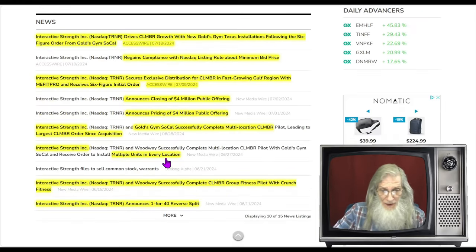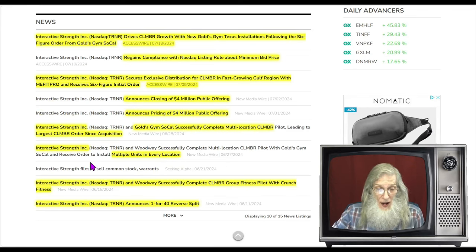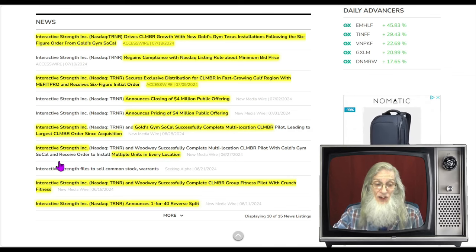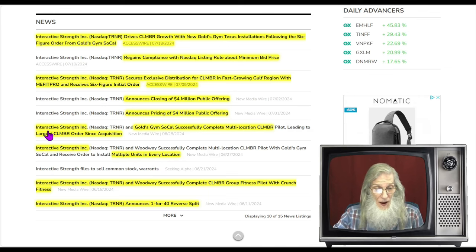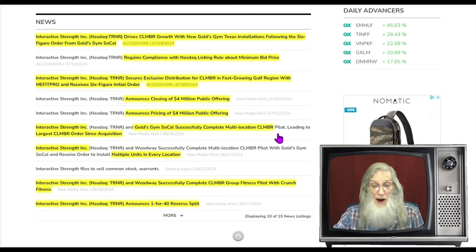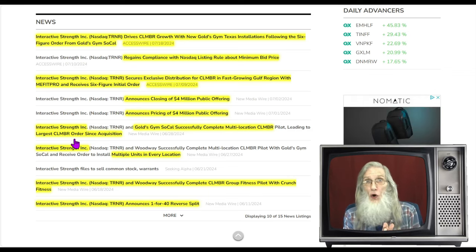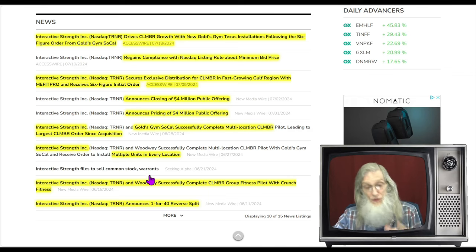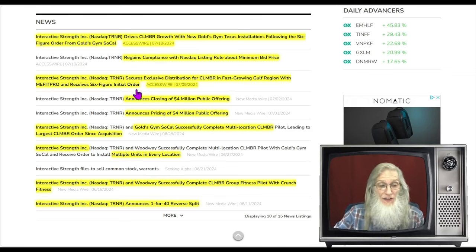We've got three pieces of news related to Gold's Gym. The company and Woodway successfully completed a multi-location Climber pilot with Gold's Gym in Southern California and received orders to install multiple units in every location. The Southern California pilot led to the largest Climber order since their acquisition of Climber. There's a big deal going on with Gold's Gym, and the most recent piece of news fills in the full picture.